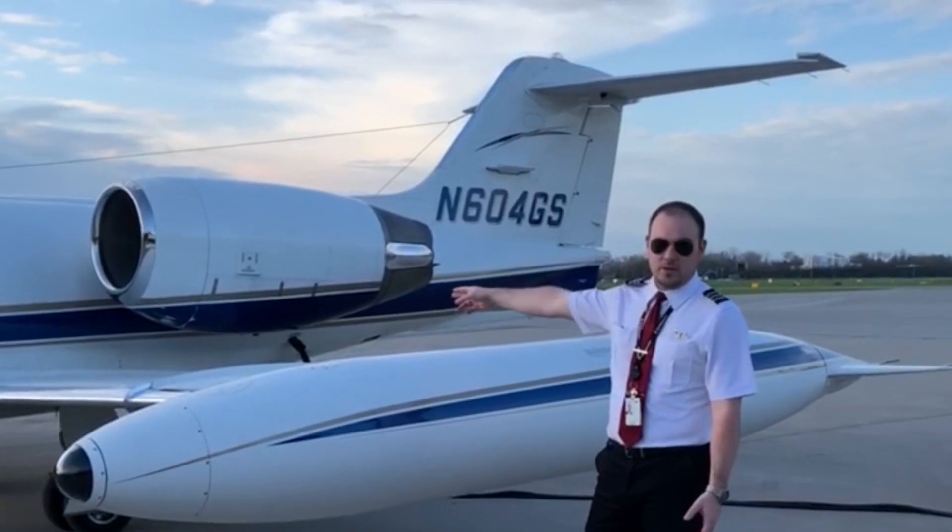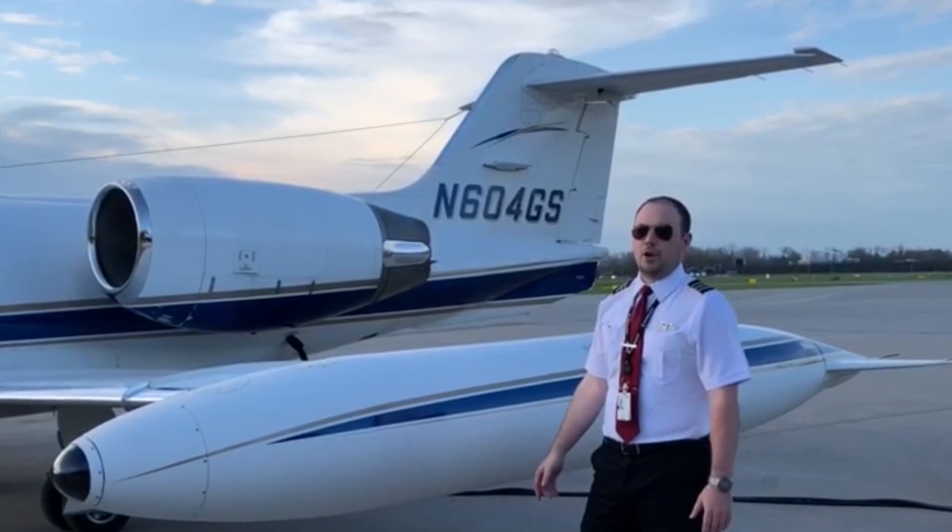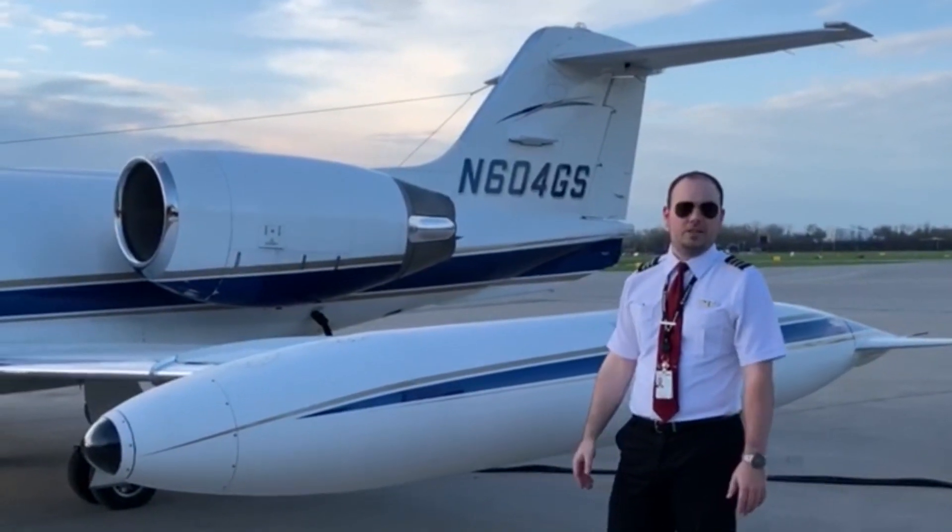175 gallons on each wingtip, 187 gallons in each wing, and an additional 200 gallons in the fuselage if we need it — for a grand total of about 925 gallons.